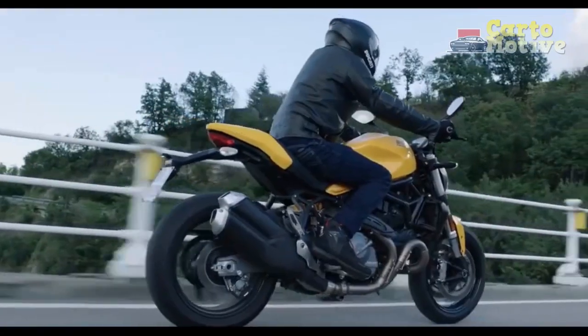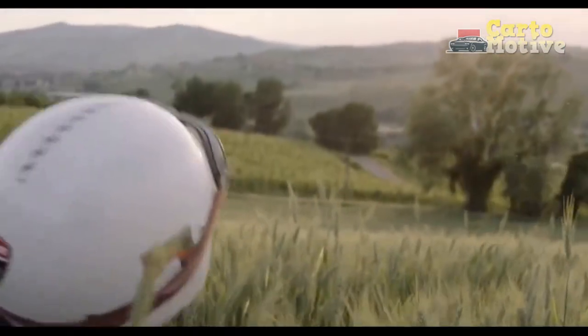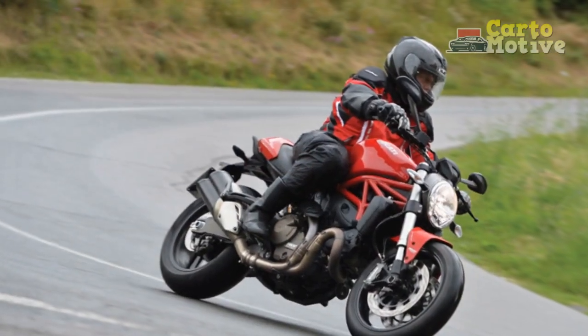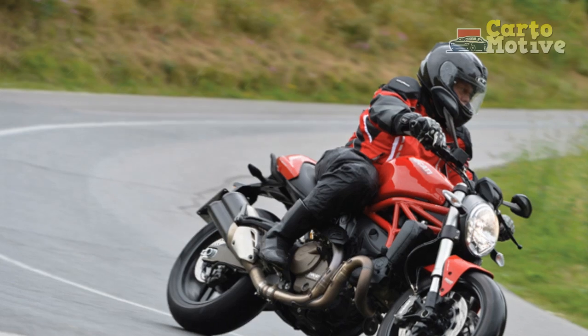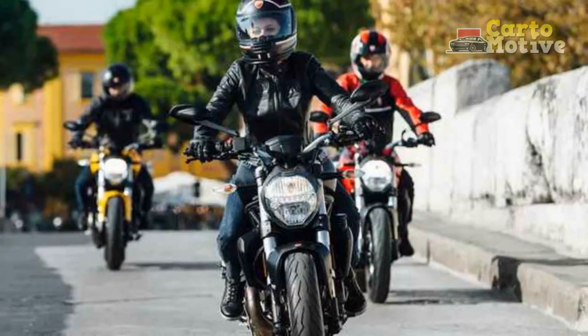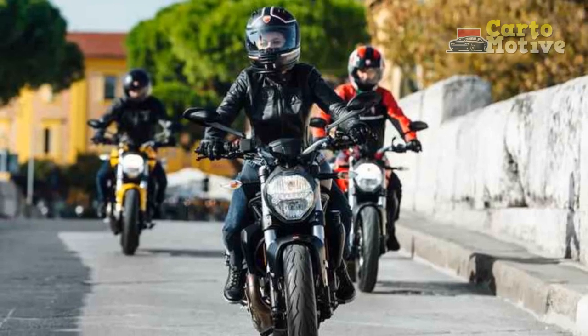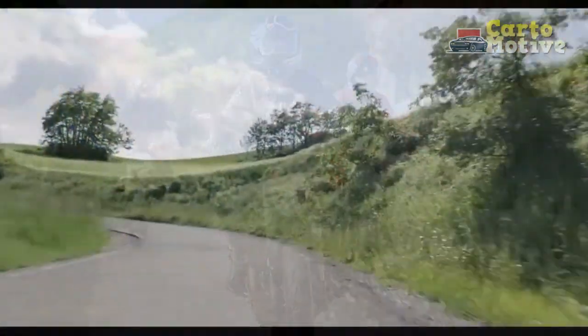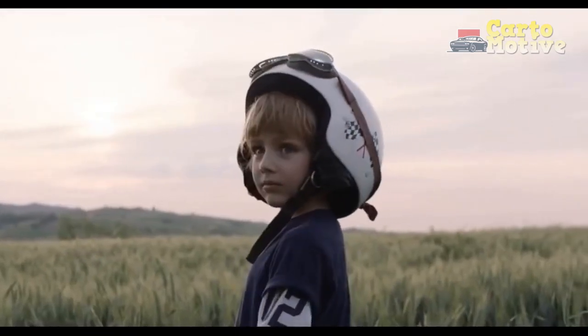Cutting-edge technology. Ducati has equipped the Monster 821 with a suite of modern technology to ensure both safety and enjoyment. The bike features multiple riding modes, including sport, touring, and urban, which can be customized to suit the rider's preferences. The 4.3-inch TFT display provides essential information at a glance, and it's compatible with Ducati's multimedia system, allowing for easy smartphone integration.